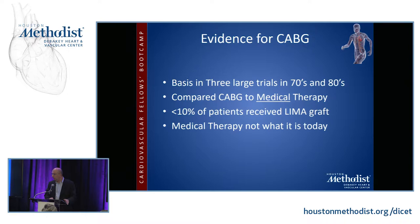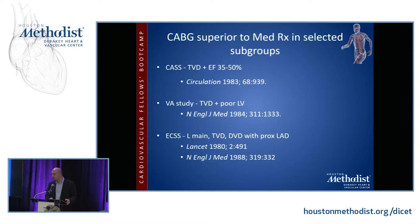These trials were conducted in the 70s and 80s, and they compared CABG to medical therapy. Less than 10% of patients received a LIMA graft, and medical therapy was not then what it is today — aggressive risk factor modification. The three trials are the Coronary Artery Surgery Study, the VA study, and the European Coronary Surgery Study. Each looked at patients with triple vessel disease, in the case of CASS with depressed EF, and also the VA study. All three showed that in patients with advanced coronary disease and depressed left ventricular function, CABG was far superior to medical therapy.